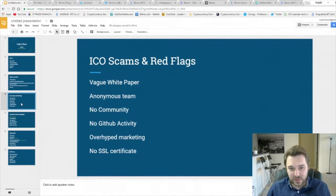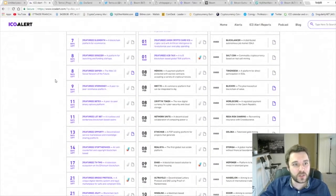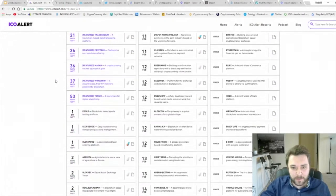Another red flag is no GitHub activity. GitHub is a little bit hard to see right away — some ICOs have it, but if you go to sites like ICO Alert they don't show GitHub activity, so you'll have to research more. Over-hyped marketing is also a red flag. If they're just screaming that this is going to be the next Bitcoin, well, they have a lot to prove. The easiest thing to spot is the SSL certification link — when you go to their website you're able to see it. Again, this is my opinion only, not financial advice.